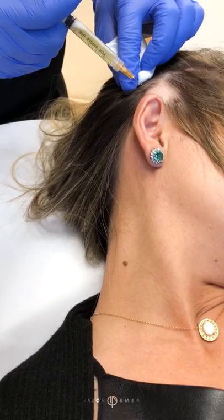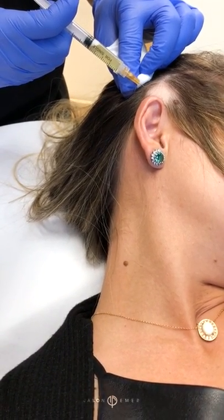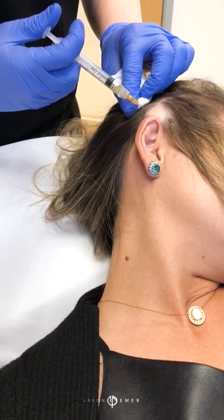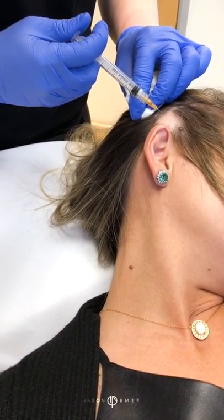On the count of three, you're going to feel a pinch — one, two, three — and I'll do the best I can. We inject a bunch of the fluid here, doing the best I can not to hurt. Another injection — one, two, three, deep breath. Perfect.